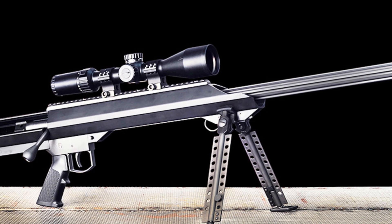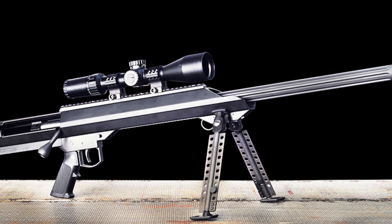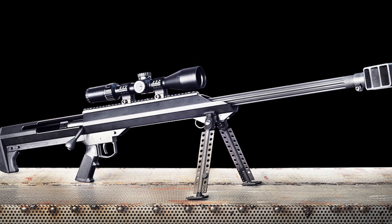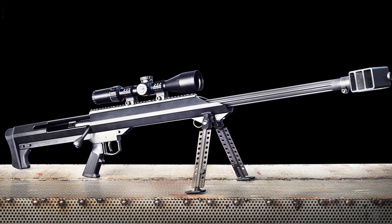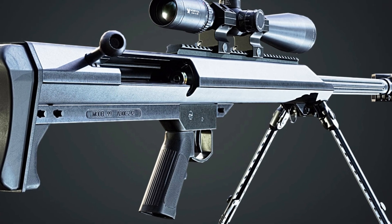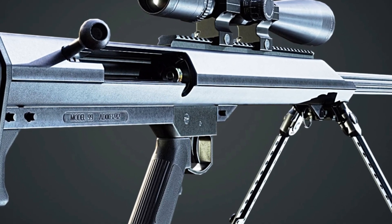Whether for military, law enforcement, or long-range shooting enthusiasts, the Barrett Model 99 delivers exceptional performance and reliability. Experience the excellence of Barrett Firearms and embrace the precision and power of the Model 99 sniper rifle.